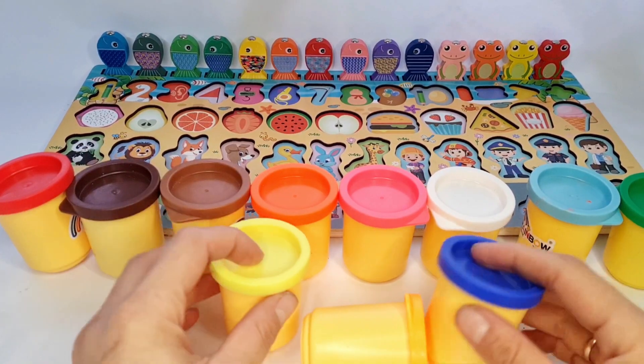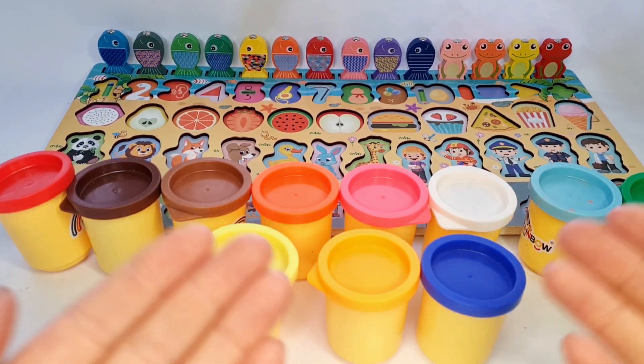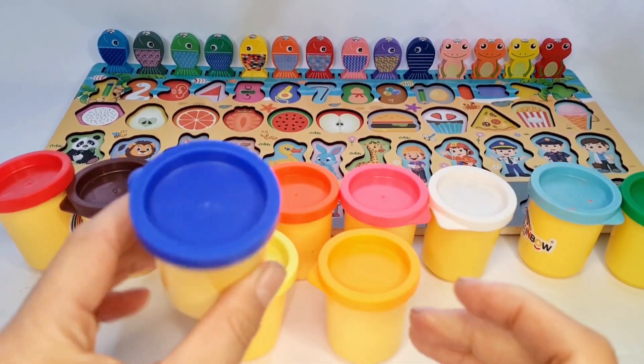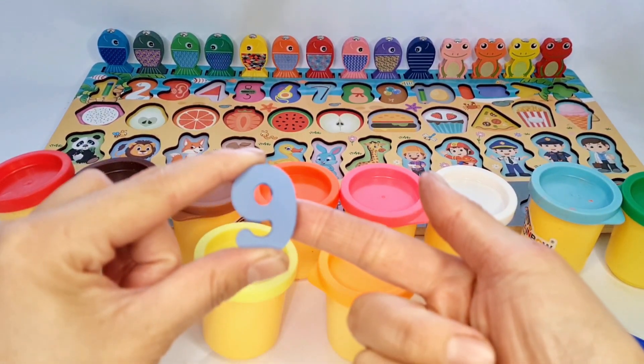Hmm, here are colorful baskets. There are something inside. Let's open the navy blue basket. Oh, look, here is number 9. Let's put it in place.